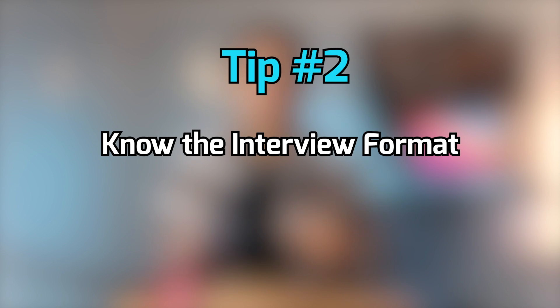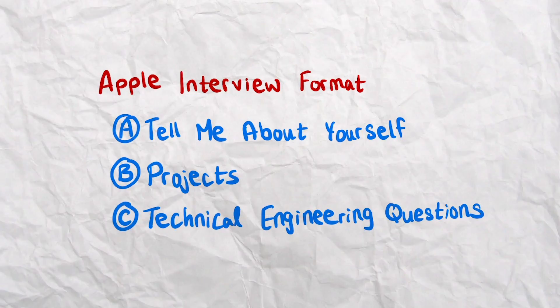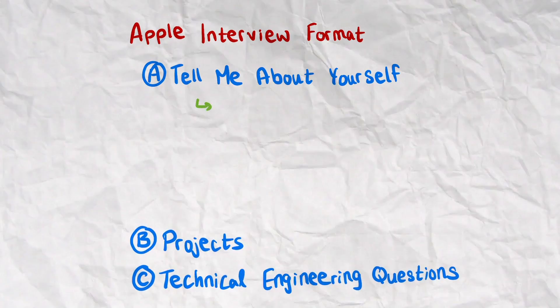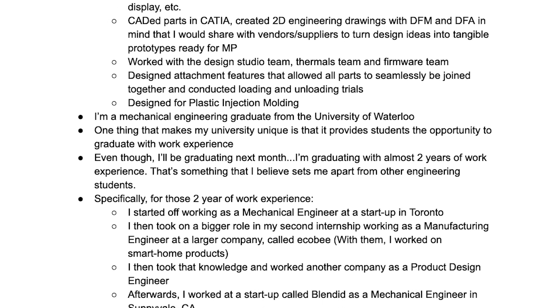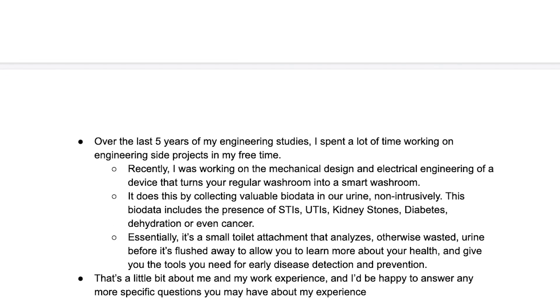From doing so many Apple interviews, I started to pick up on patterns. The interview process was almost always broken into three stages: the 'tell me about yourself' section, the project section, and the technical interview section. Knowing this structure can help you prepare better. For the 'tell me about yourself' section, I have a one-page summary I always refer to — covering my work experience, schooling background, and a little about my interests. It usually takes me about two to three minutes, and I've basically memorized it from saying it so many times. Just make sure it doesn't sound too rehearsed — it has to still sound natural.